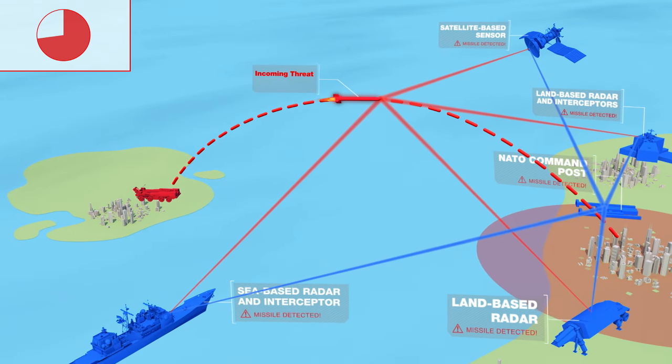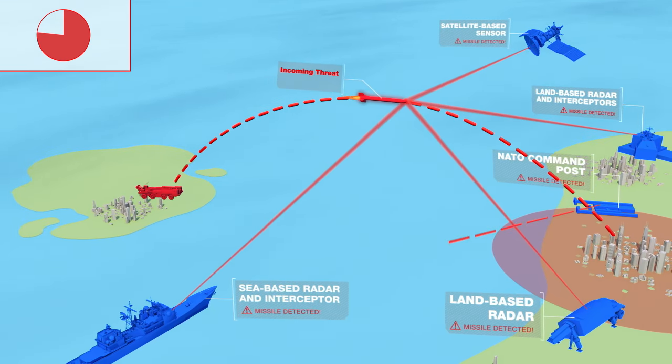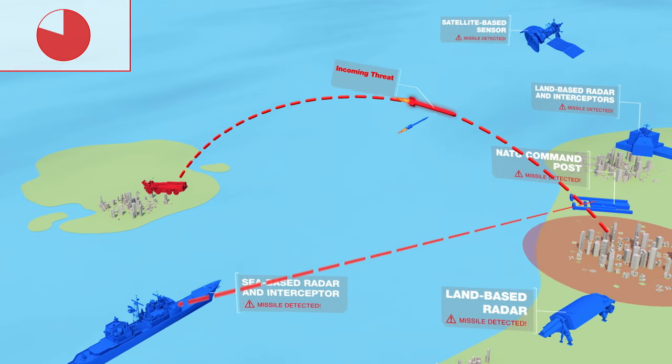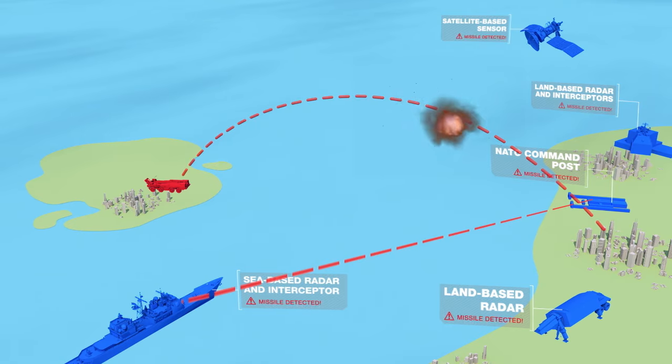Once the threat is pinpointed, the best suited interceptor launches from sea or from land to neutralize the attacking missile, protecting NATO populations, territories, and forces.